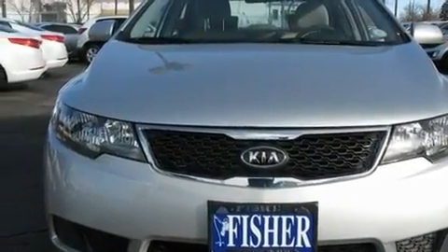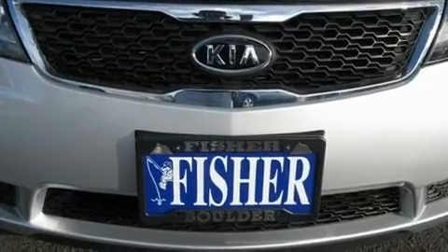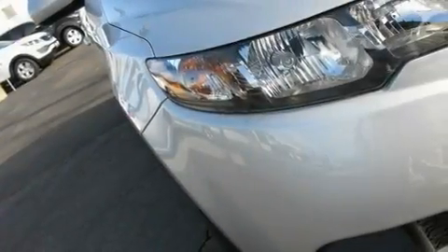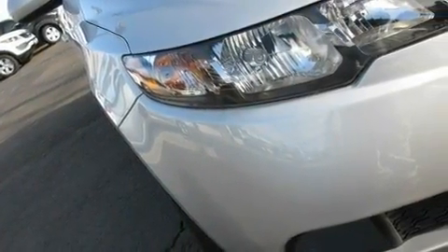With an EPA estimated rating of 34 miles per gallon on the highway, fuel efficiency is still high on the list of priorities. This vehicle is sure to sell fast.